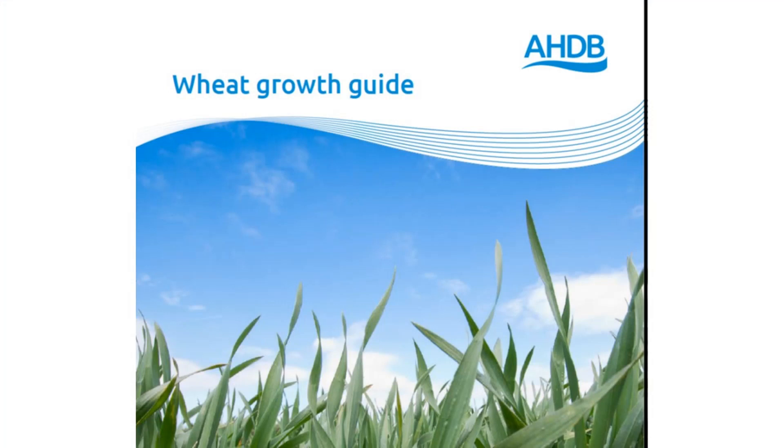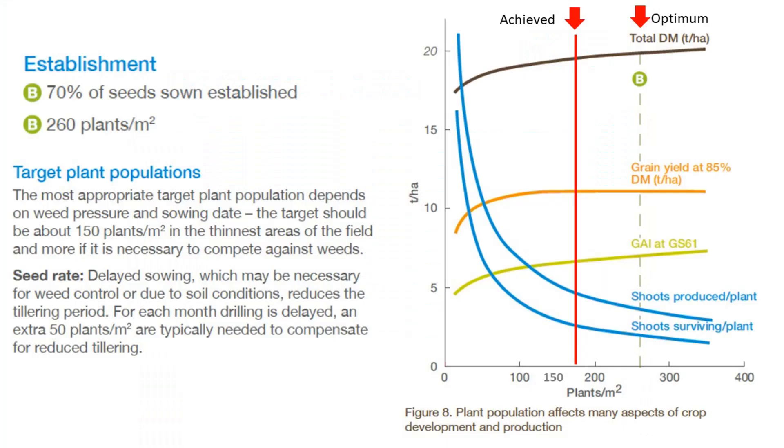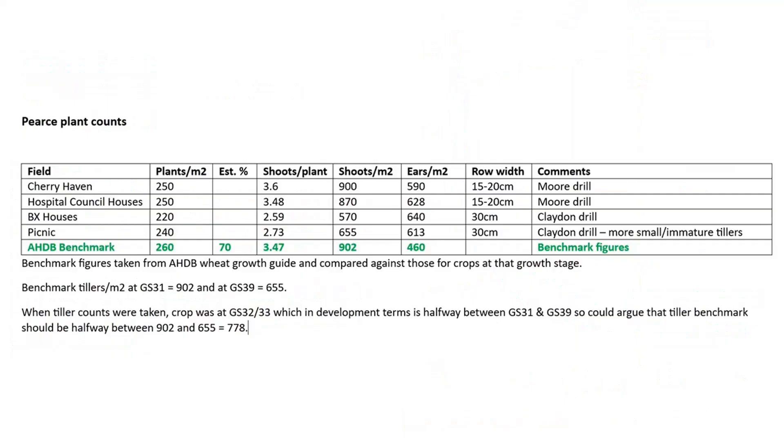As I've discussed before, we've been concentrating on establishment rates and have increased seed rates last autumn and this spring to reflect the 50% germination rate we have observed over the last two years. We have managed to take shoot counts and now ear counts. The top two fields in this table are from heavy land and the bottom two from light land.